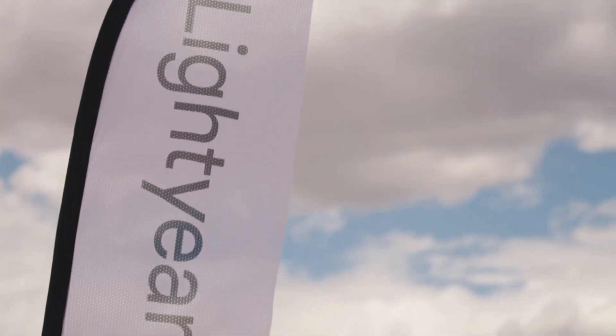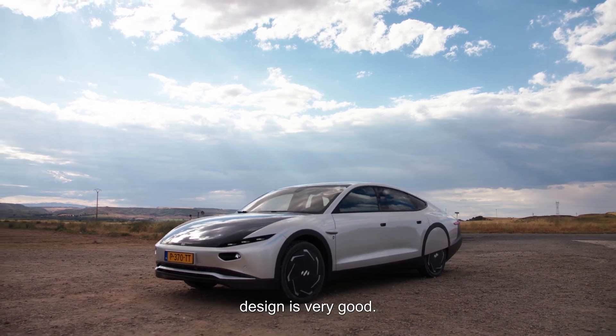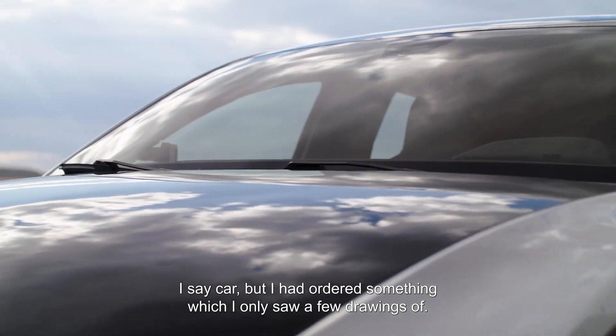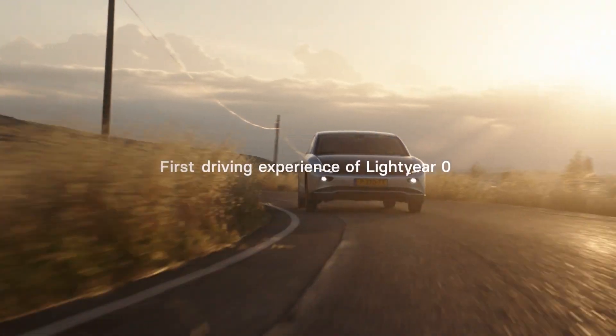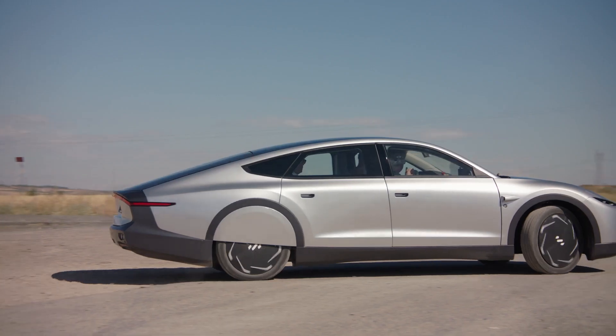Solar paneled EVs have been in the works for years, with designers exploring roof and hood panels. Lightyear is one such company that has developed a solar paneled system that directly charges EV batteries through integrated photovoltaic panels on the roof and hood. Unlike other systems such as A2 Solar's, which only reduce energy consumption for auxiliary functions, Lightyear's vehicle-integrated photovoltaic platform works from photon to battery.